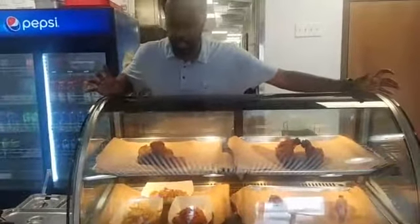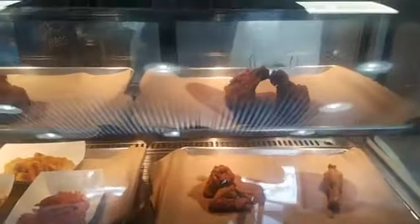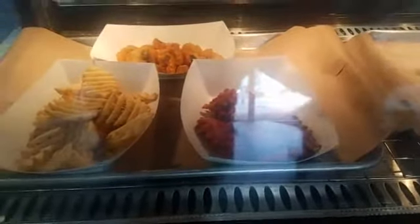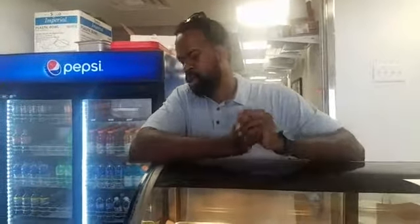Pretty much with our menu, we have our display case where we mainly display our pieces of chicken — anywhere from our chicken thighs to our chicken breasts. At the bottom we have our wings and legs. Over to this side we have our sides, which are waffle fries, sweet potato waffle fries, and fried okra. We also do fresh made cheddar mac and cheese, mashed potatoes and gravy, seasonal vegetables — which are collard greens right now — potato salad, coleslaw, and our own seafood pasta salad that we make in-house.